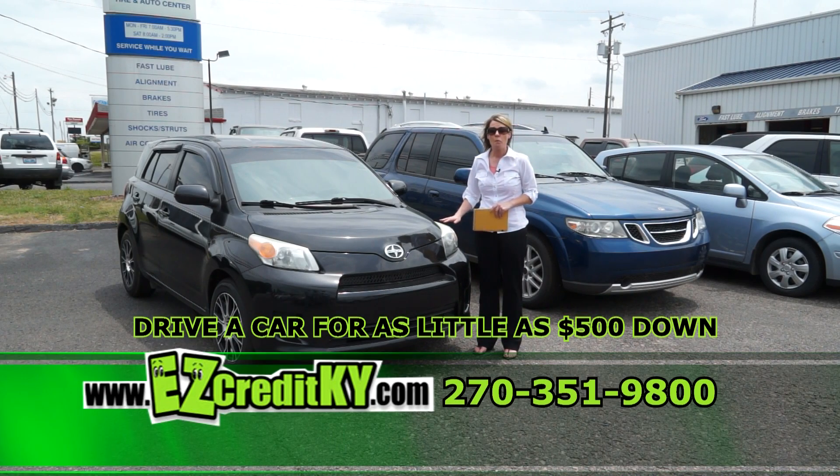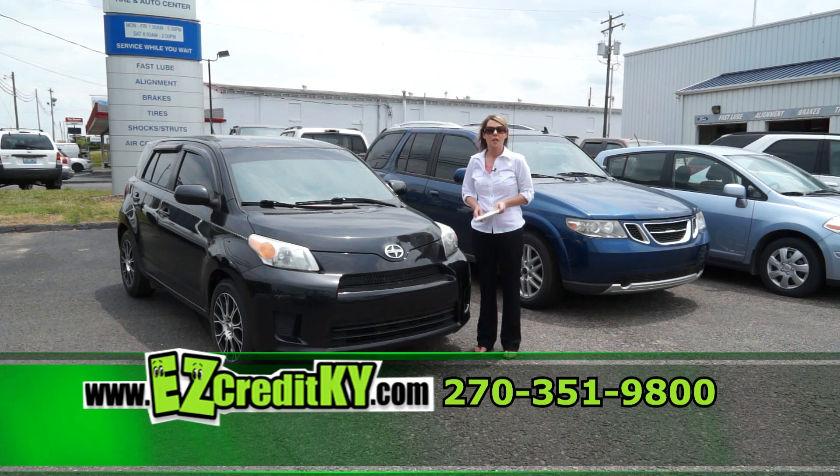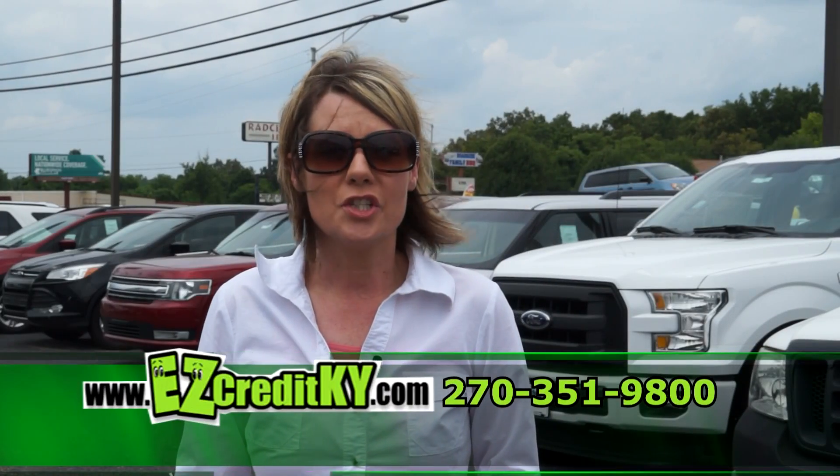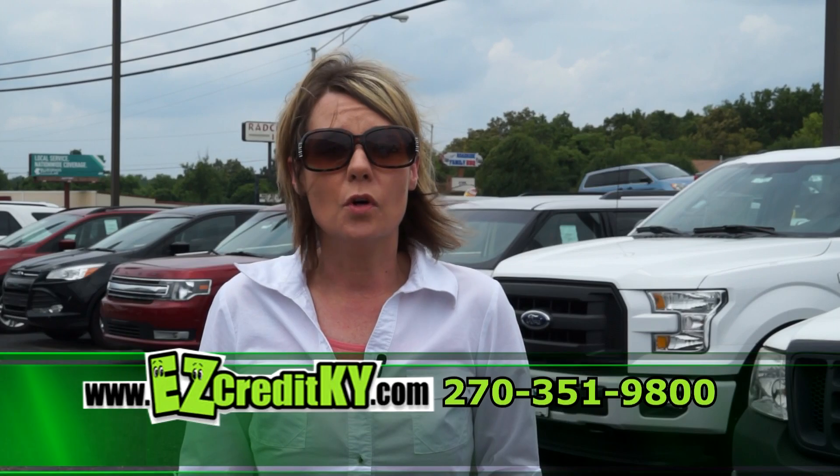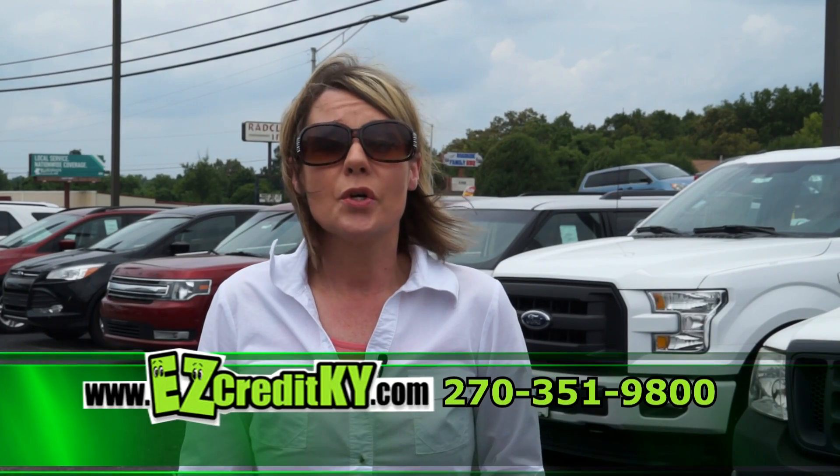Remember, easycreditradcliffe.com or call Melinda at 270-351-9800. 20 minutes or less — approval never based on your credit score. Thanks for watching another edition of the Easy Credit Car Show. I'm Melinda, and remember, your approval is never based on your credit score. So give us a call.